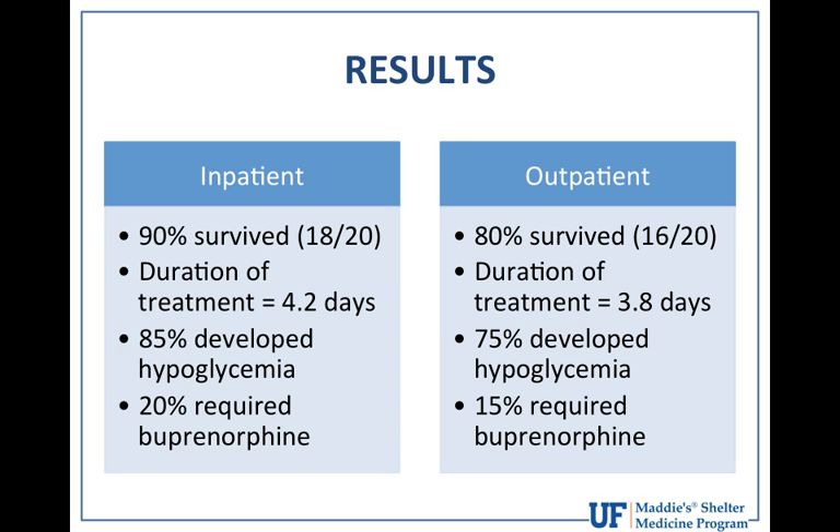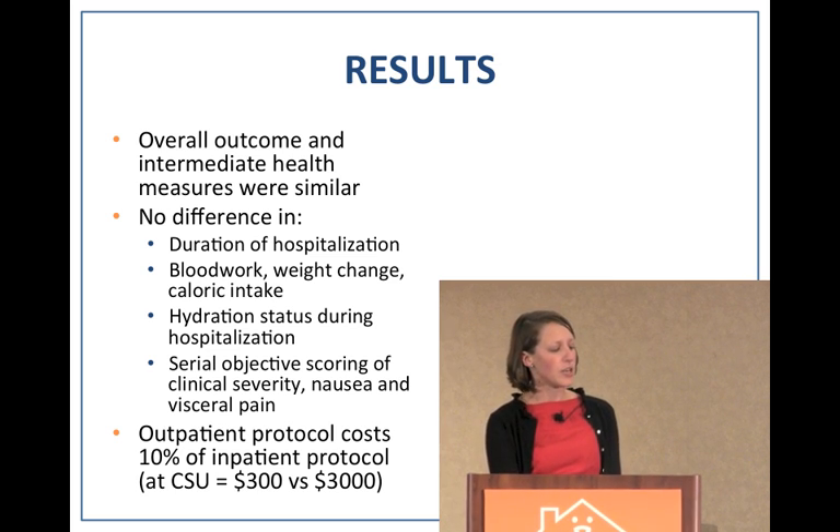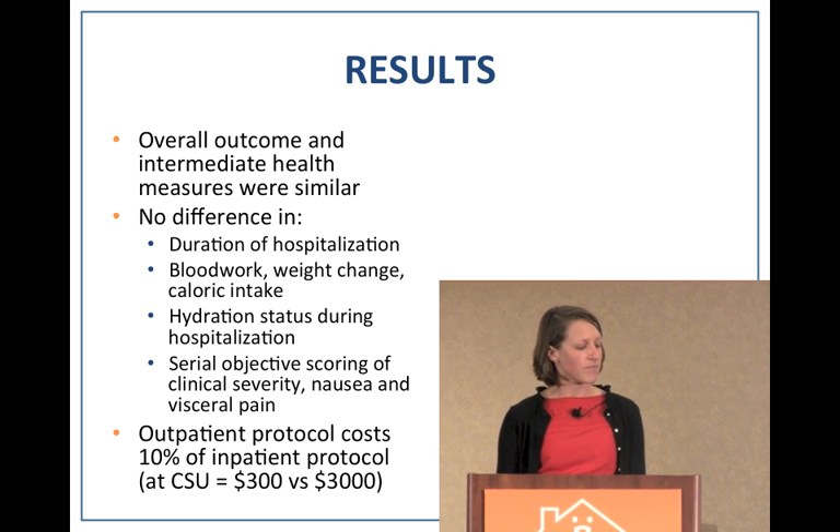About 60% of the outpatient group required rescue treatment for hypokalemia with oral Tumil-K based on daily electrolyte parameters. Overall, conclusions showed that intermediate health measures throughout the process were very similar between groups. There were no significant differences in duration of hospitalization, blood work values, weight change, caloric intake, hydration status, or serial objective scoring throughout the process.